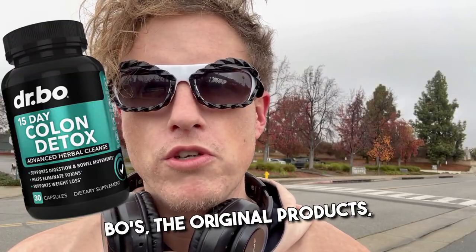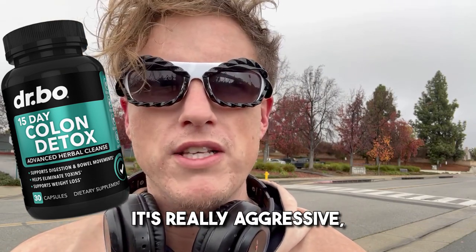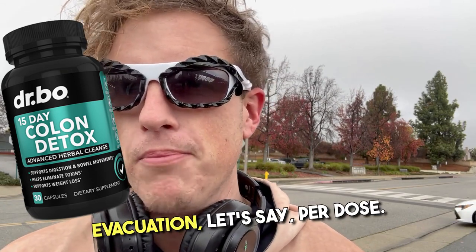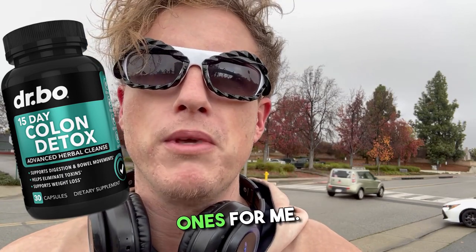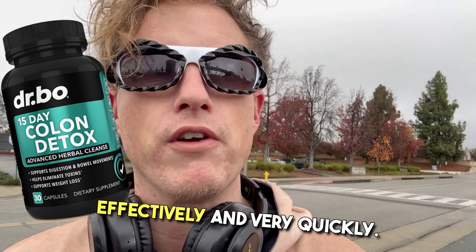I haven't tried the Dr. Bowe's original product before — it's like one of my favorite colon cleanse products overall. It's really aggressive, very strong, and it pretty much has the most evacuation per dose. It's been one of the more highly recommended ones for me — for somebody who wants something simple that's going to work very effectively and very quickly.